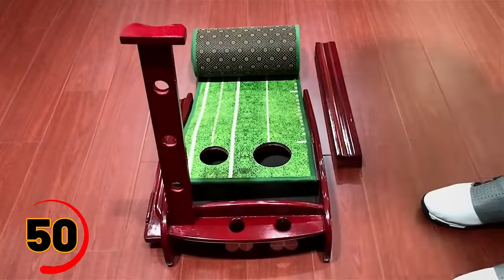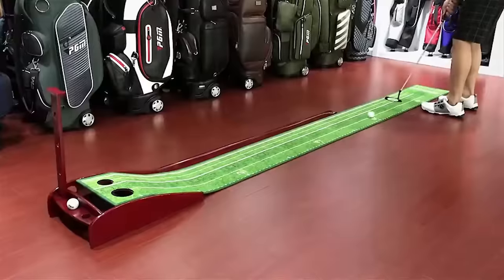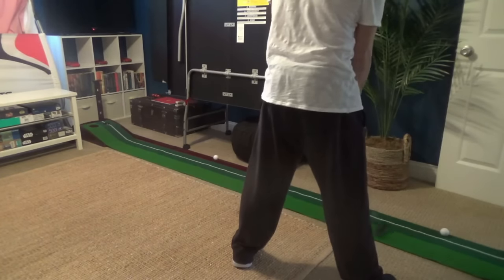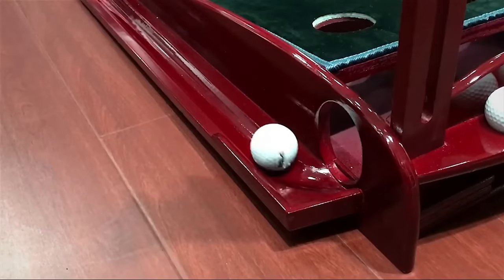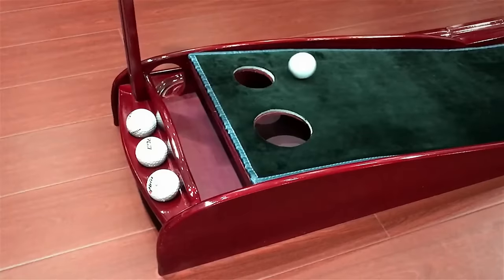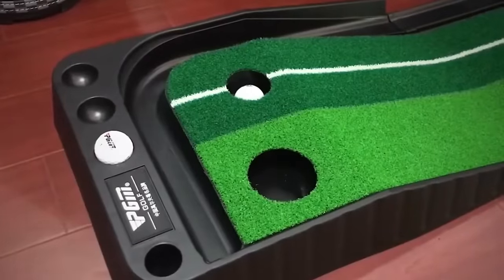If you love golf but can't always make it to the course, then the Indoor Golf Putting Mat is the perfect gadget for you. This mat allows you to practice your putting skills from the comfort of your own home or office. It comes with a realistic green surface, a built-in ball return, and a portable design that makes it easy to store and carry. The mat is also perfect for beginners wanting to improve their skills and experienced golfers who want to perfect their technique.